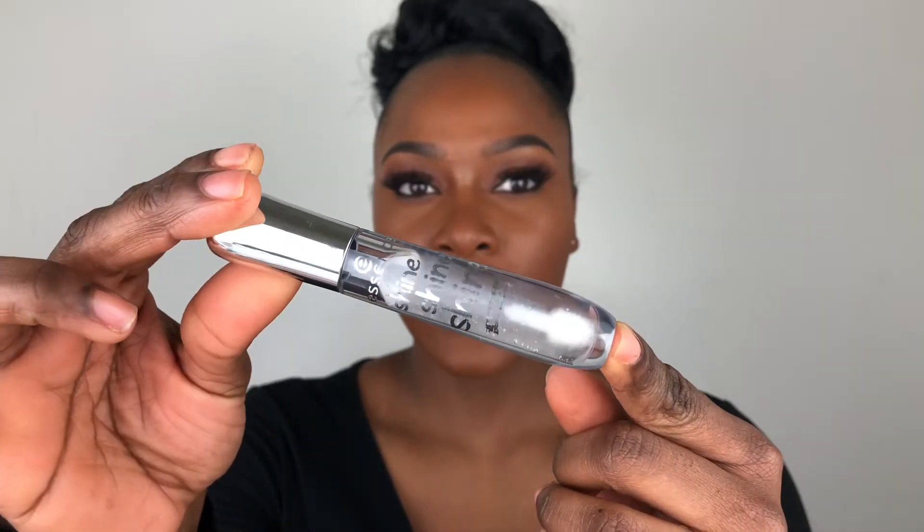Next is the Essence Shine Shine Shine wet look clear gloss. It's essentially the same thing as the Fenty Beauty one, but I use this more as a moisturizer because to get it to the same high shine level as Fenty Beauty, I have to do multiple coats. This one is super comfortable, it's not sticky, it smells good, and it's cheap — so it's a great option.